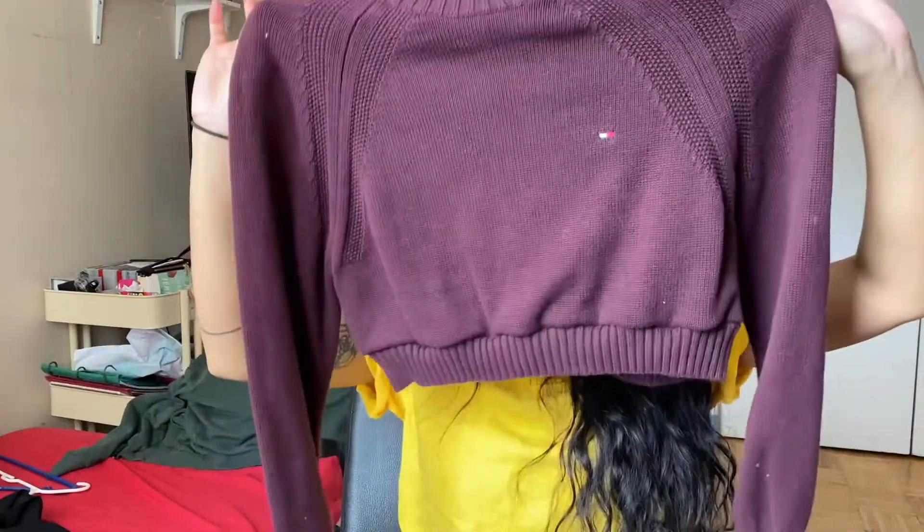This is a size small men's Tommy Hilfiger sweater. It's cropped because I cropped it myself. It's a bit more fitted than the other sweaters — super cute.